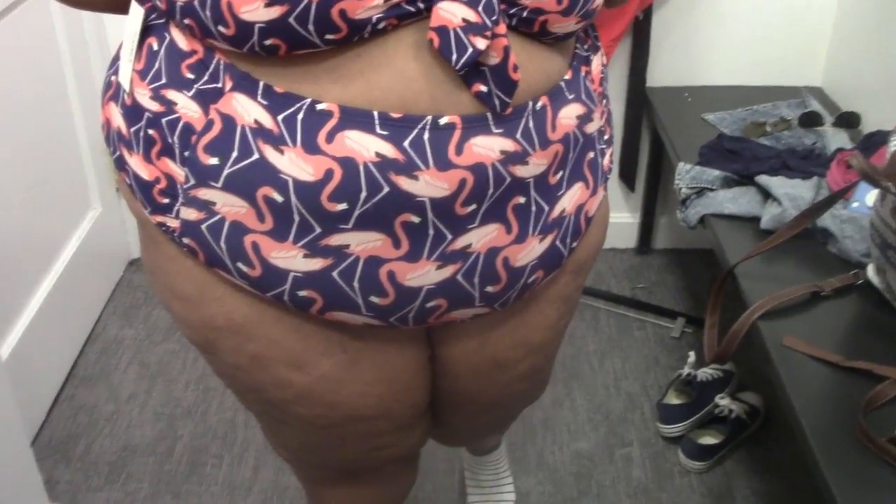Next up we have their printed halter neck bikini with ruche bottoms. This was so cute — I was loving the flamingo pattern. Unfortunately, the clasp at the back did not want to stay closed. It kept popping open every time I went to move or bend over, so this would cause a scene anywhere. I'm gonna have to pass on this one.